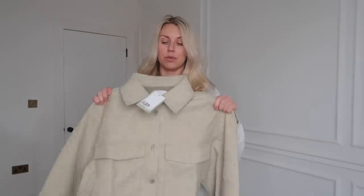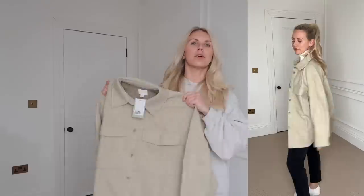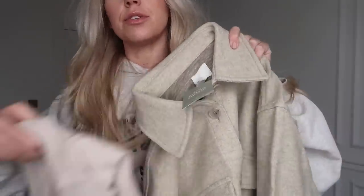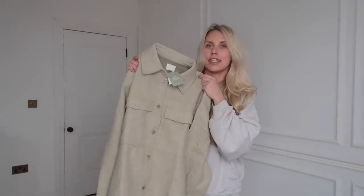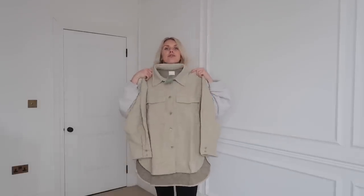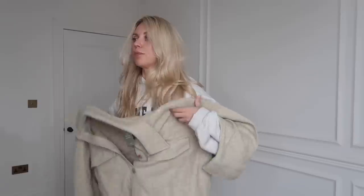Next up is this oversized shacket in a medium — and this was in the sale for £13! It has a greeny tone to it. Comparing it to the gray I'm wearing or the beige from the previous dress, you can see that green undertone — I quite like it. I feel like a nice cream hoodie or jumper underneath would layer up really nicely, and even leather leggings for a dressier look. A great shacket for £13 — bargain.